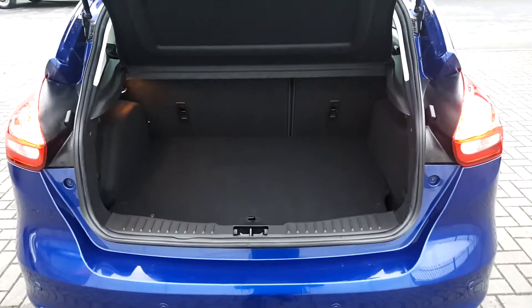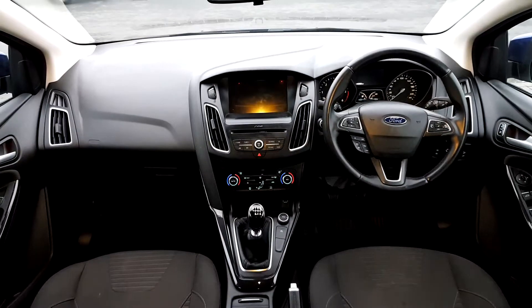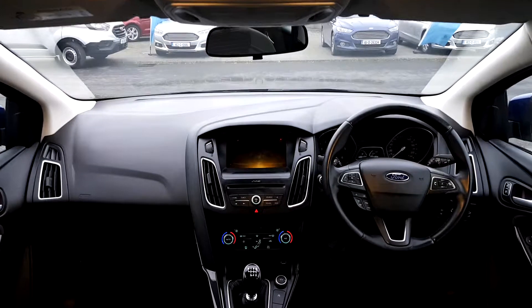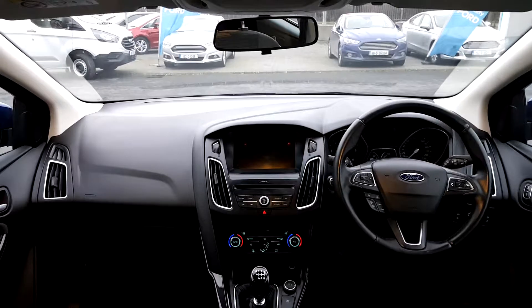Looking inside the boot, we can see that it is spacious. The seats are finished in cloth. The car has Bluetooth phone connection with voice activation, adaptive cruise control, and the media player is powered by Sync with an 8-inch touchscreen display unit.